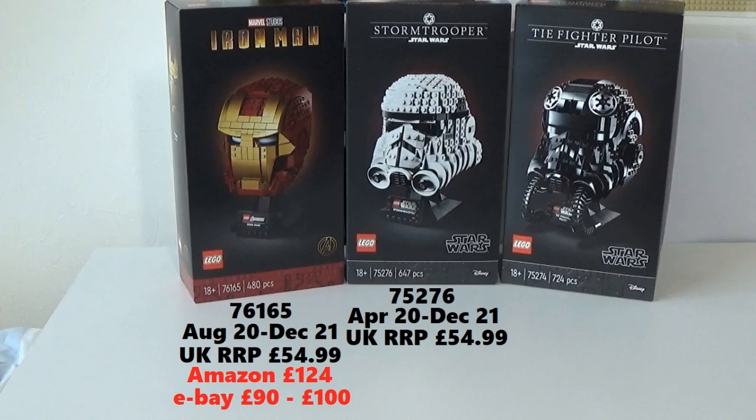That is going for £110 in the UK — a brand new sealed set. And on eBay, these tend to go for around £90 to £95 sealed. So not quite doubled in price from the recommended retail price, but certainly the price that I bought them at, they're more than doubled in price, which is fabulous.